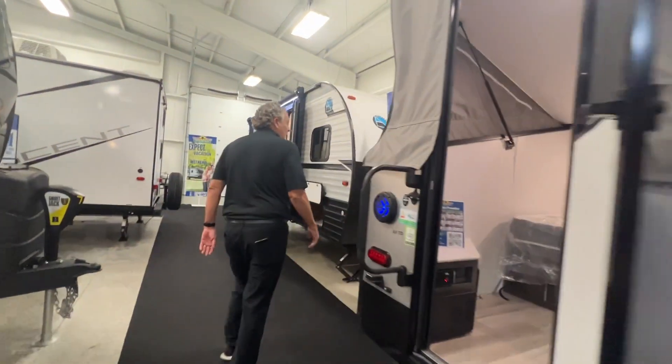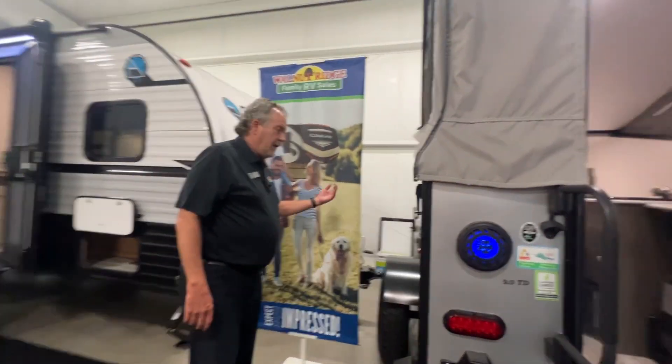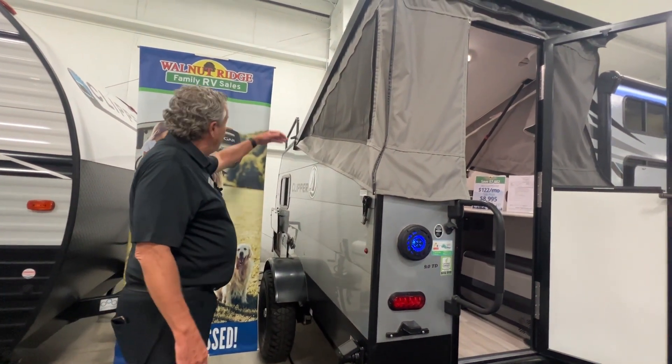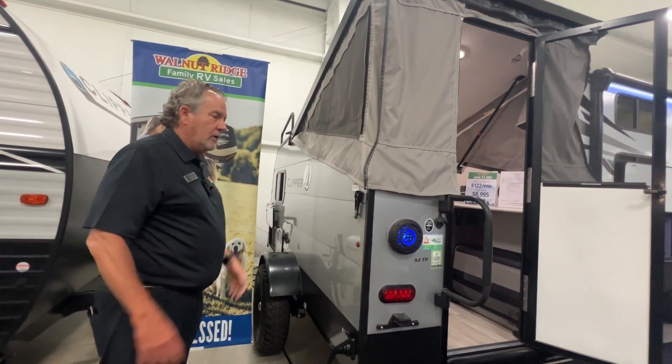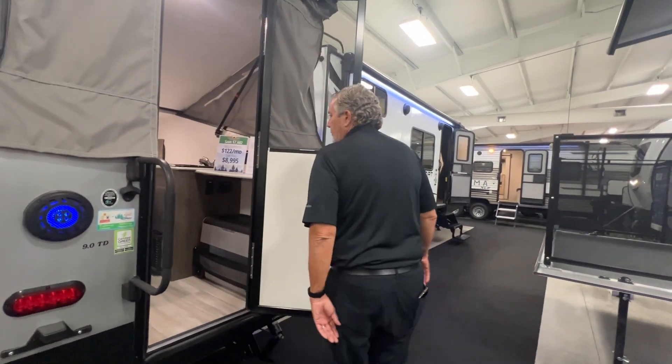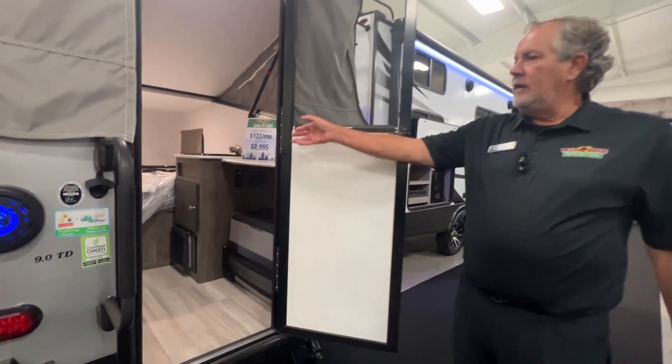On this side, kind of the same — pass-through storage, a hot water heater hookup, and water hookup there. Up top there's kayak storage on this side too, so a couple of kayaks easily. If you've got a short one you could maybe fit it in there as well.